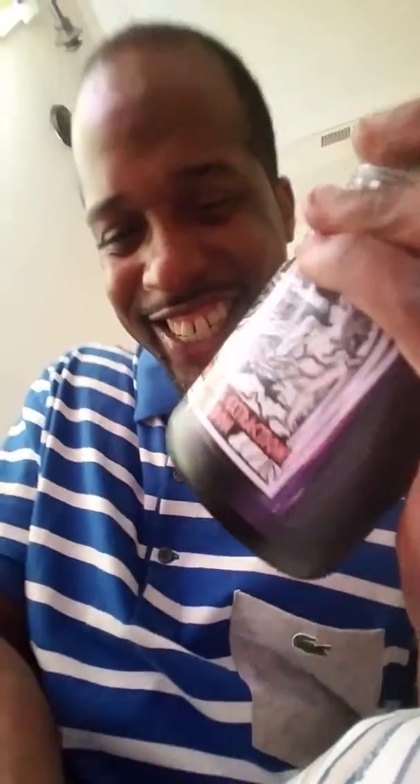Yo, yo, yo, what's good man? I am adding a new addition to my family today, and it's gonna be Aphrodite's Extractions.